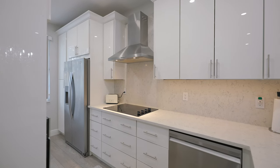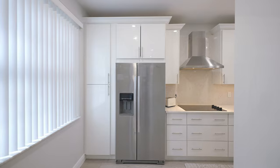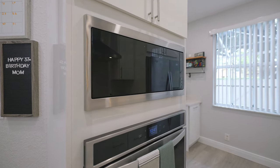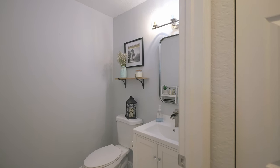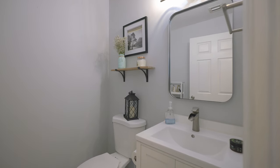The stainless steel Whirlpool appliances are not just about looks — they're ready to meet all your culinary needs, whether you're a seasoned chef or just love to dabble. This kitchen will be your favorite new space. Just off the kitchen, you'll find a convenient half bath updated to reflect the same modern aesthetics found throughout the home.